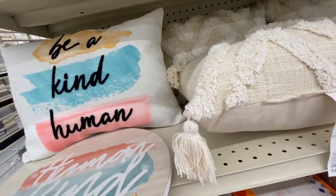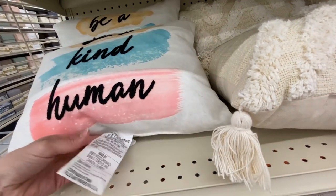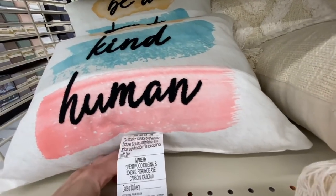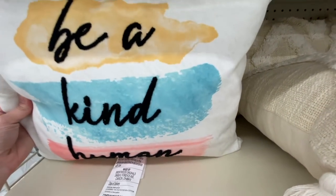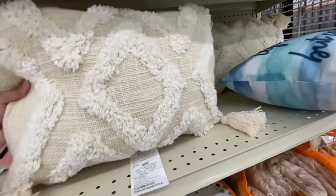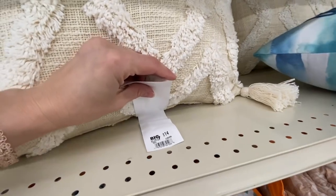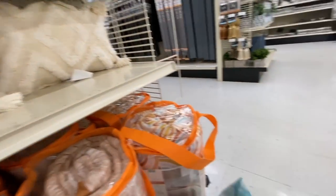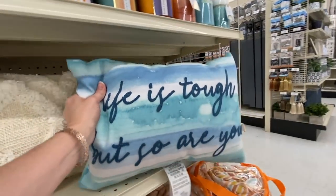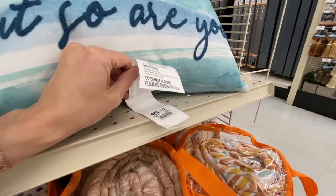Their pillows again range from twelve to fifteen dollars, which seems pretty standard for Big Lots — anywhere from ten to fifteen. I love this one with the tassels for fourteen dollars, and then this one that says 'Life is Tough' — I dropped it — but 'So Are You.' I like that inspirational quote, and it was for twelve dollars.